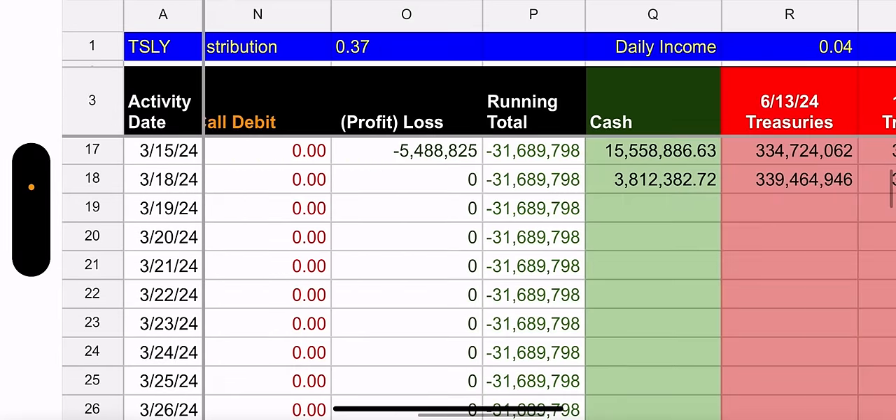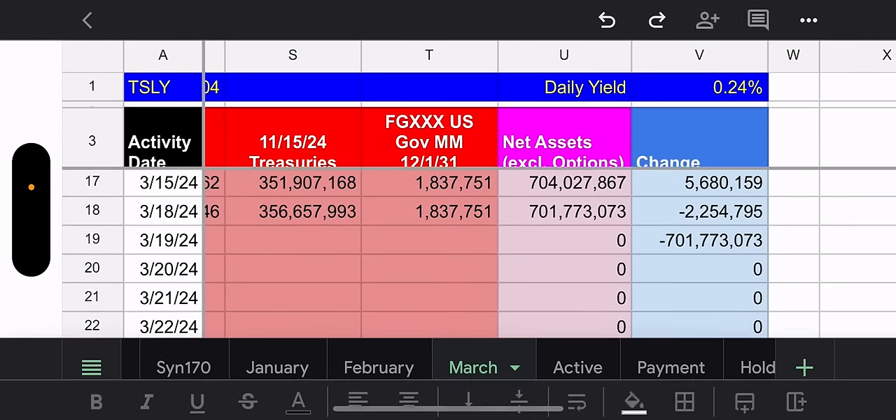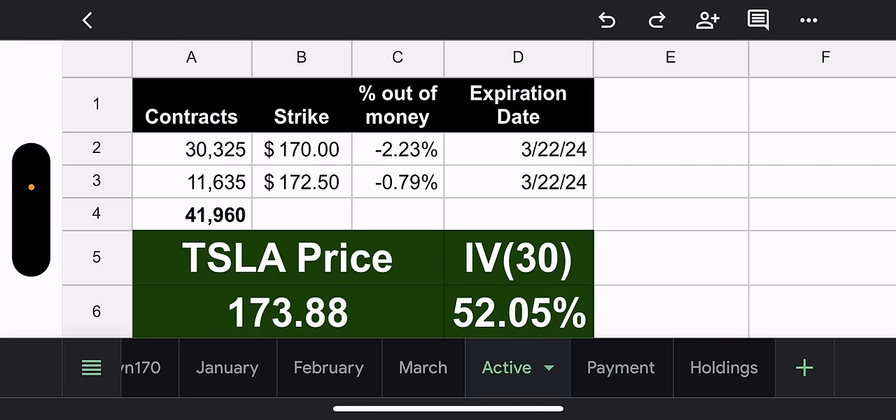Total distribution: $0.37 per share. Daily income of $0.04 a day and daily yield of 0.24%, which is really good. This week, not so much so far — one day and they blew through the strikes. You play it tight, you look smart when you're right, but you look stupid when you're wrong. We have four trading days left, anything can happen. If Tesla continues to go up further, it's really going to suck because Tesla is capped and can no longer take much appreciation.